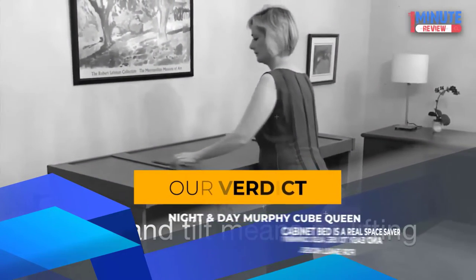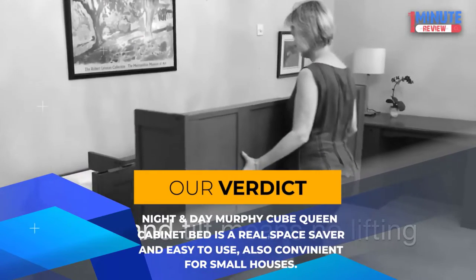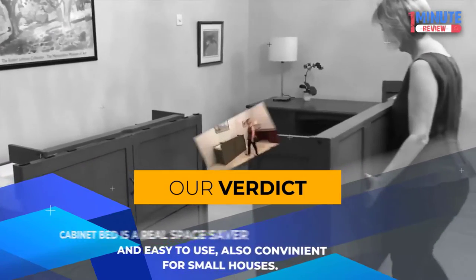Our verdict: The Night and Day Murphy Cube Queen Cabinet Bed is a real space saver and easy to use, also convenient for small houses.